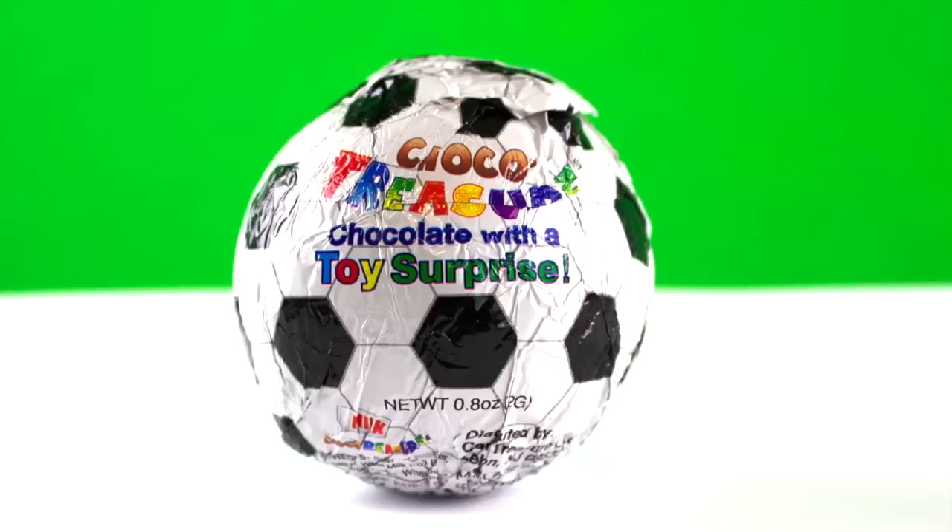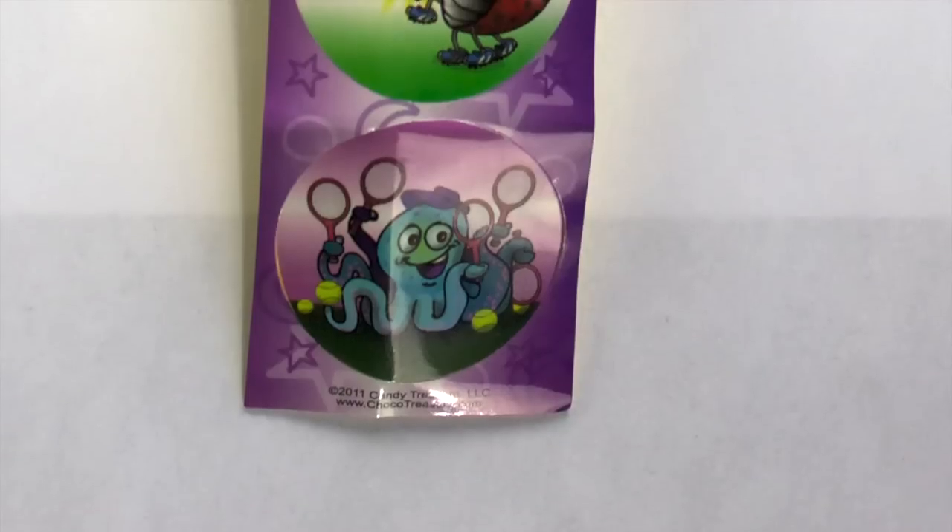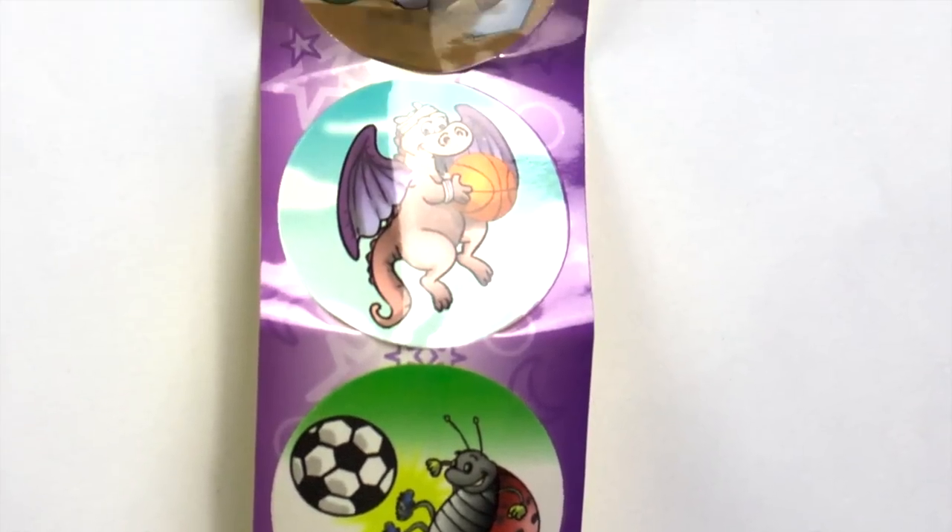Choco treasure chocolate with a toy surprise. Wow! Inside candy stickers. Wow!